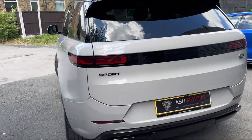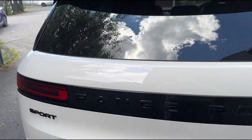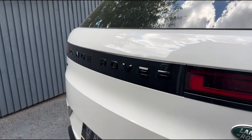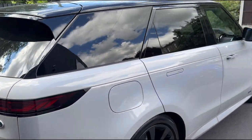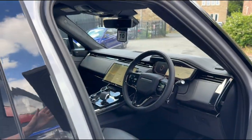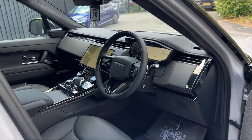You'll also see we've got the gloss black badging around the vehicle, which looks really nice — really stealthy, and it works really well on the Borasco Gray. Taking a quick look inside the vehicle, you can see this is a really nice car.